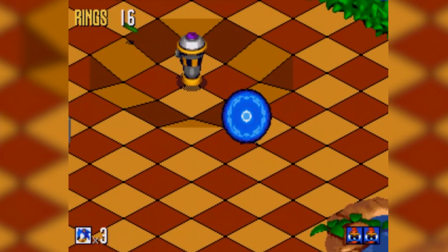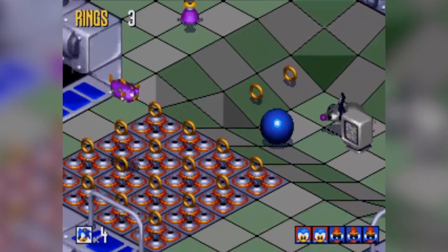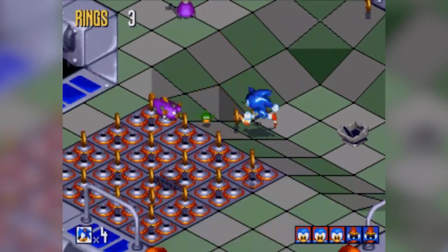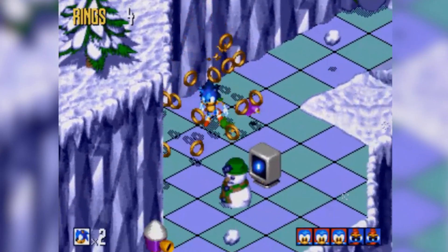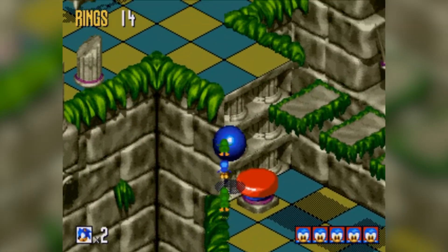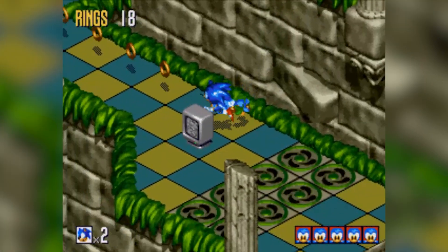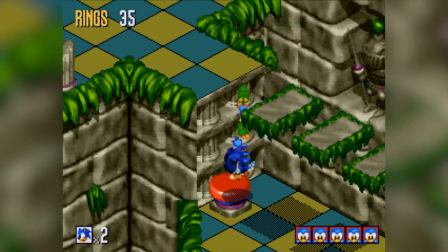Sonic 3D Blast takes a lot of the series' conventions already established from the first four games, except it's in 3D. The game controls from an isometric angle, and I think it works okay, but it's not a perfect system. Figuring out what's a hitbox and what's something you die touching is really challenging — you don't get much depth perception here. A lot of the time when jumping on an enemy, it feels like you're just taking a leap of faith. It's hard to line up exactly where you want to go. When this game tries to introduce precision platforming, it's really rough.